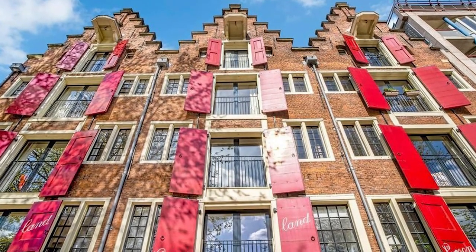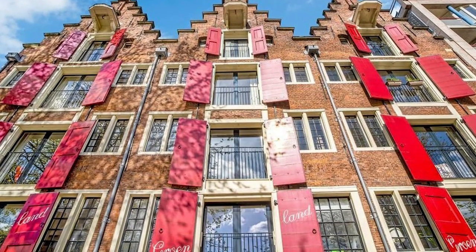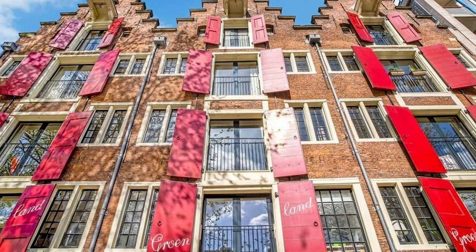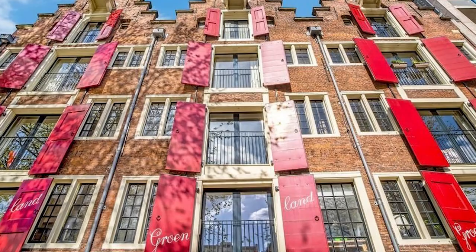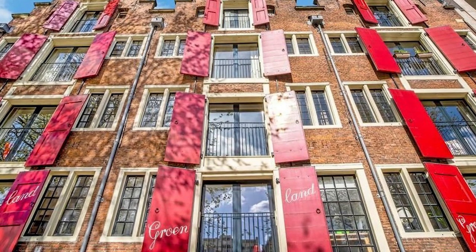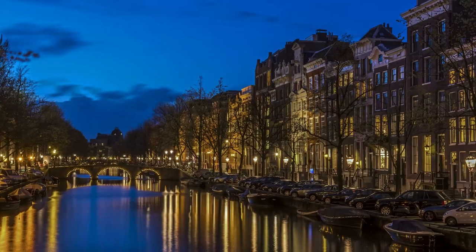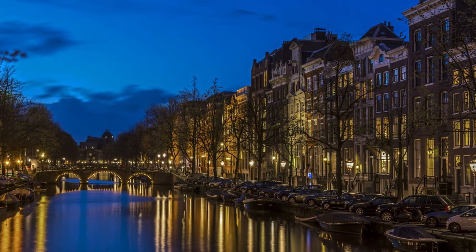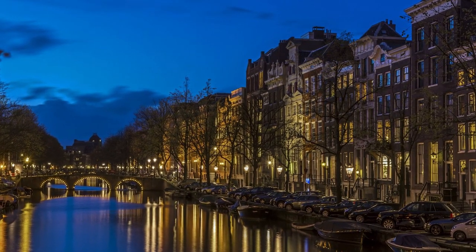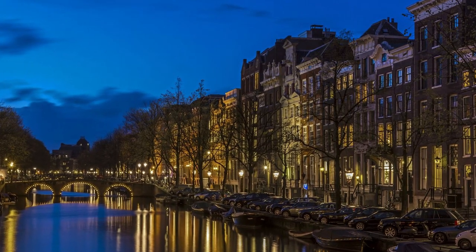First up, check out the Greenland Warehouses — they stored whale fat back in the day. Then swing by number 123, the House with the Heads, which has very interesting art inside and creepy stone heads outside. Also don't miss the Keizersgracht Cathedral at number 566, and FOAM, a gallery with awesome old photos. There's also Museum Van Loon, a 1600s house turned museum, and a cute bridge, Lucas Jansz Singelburg, marking the end of Keizersgracht.